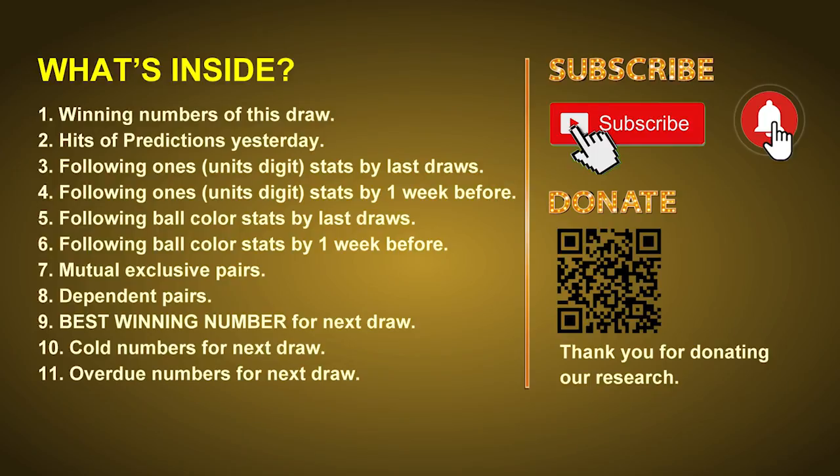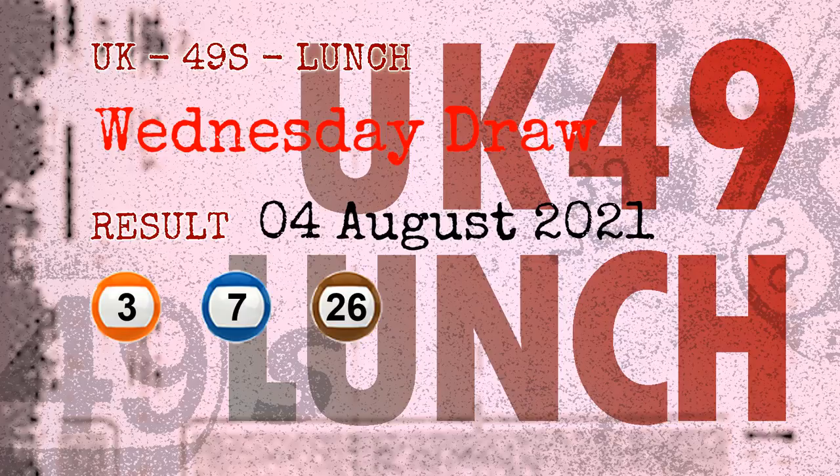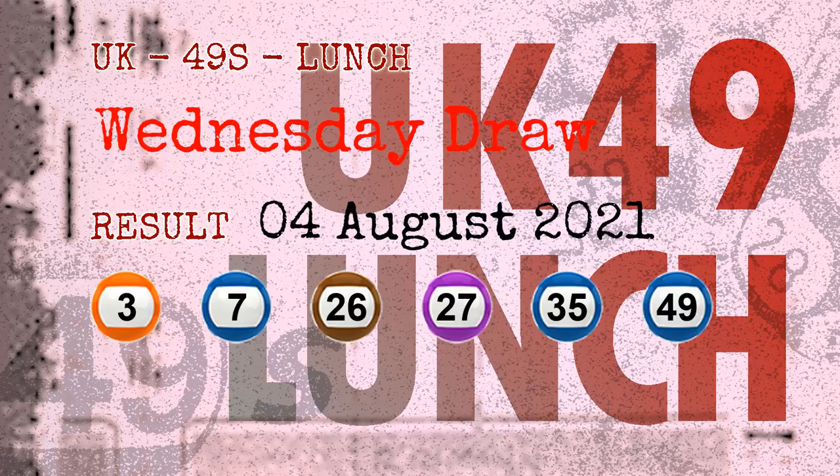The winning numbers of Wednesday, August 4th, 2021 are 03, 07, 26, 27, 35, 49, and the booster number is 39.